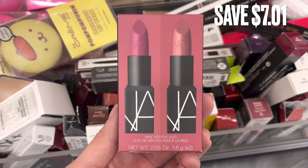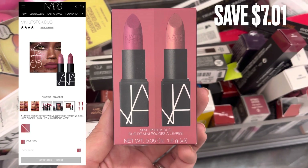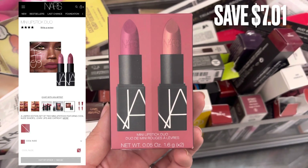Next is a NARS lipstick duo. This does have two different lipstick shades in it. There was a savings of $7.01.